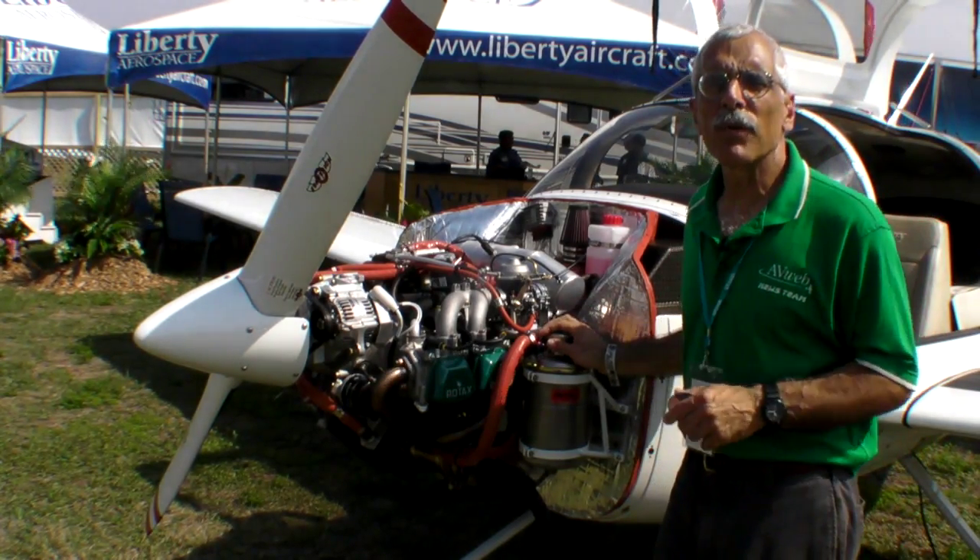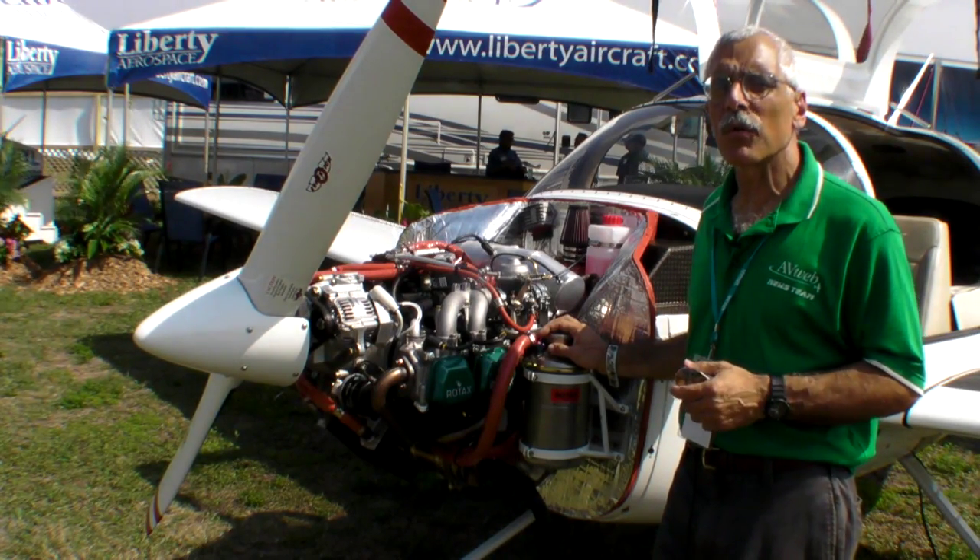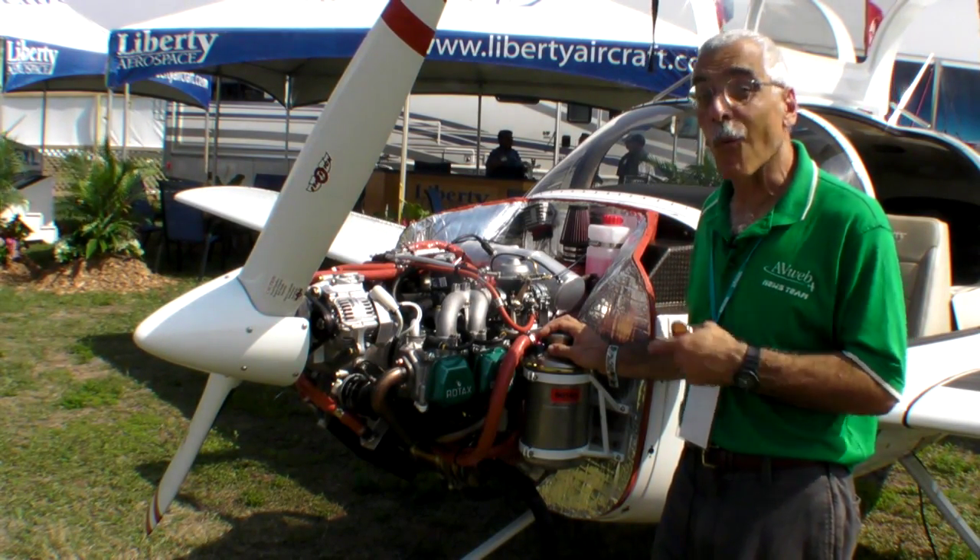This is a Rotax 912S, 100 horsepower, and here's Keith Markey, the company's CEO, to tell us why it's in here.